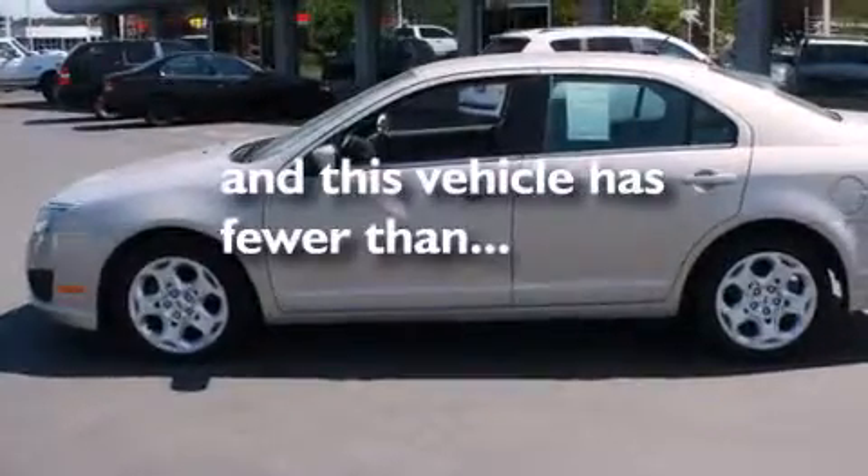Rear seat childproof door locks, air conditioning, a pass-through rear seat, and this vehicle has less than 66,000 miles.